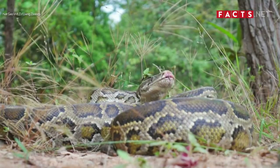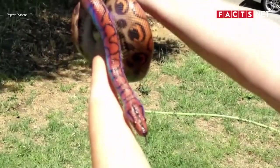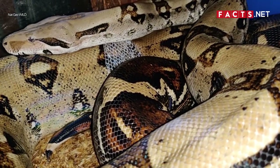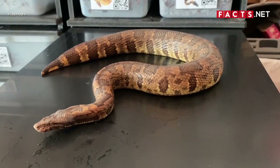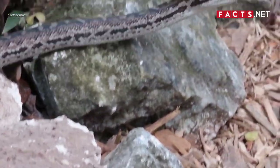When it comes to pet snakes, pythons and boas are among the most popular choices. This doesn't come as a surprise as pythons and boas are both large, non-venomous snakes, plus they have long lifespans that make them ideal companions. Despite their popularity, however, people often mistake pythons for boas and vice versa.